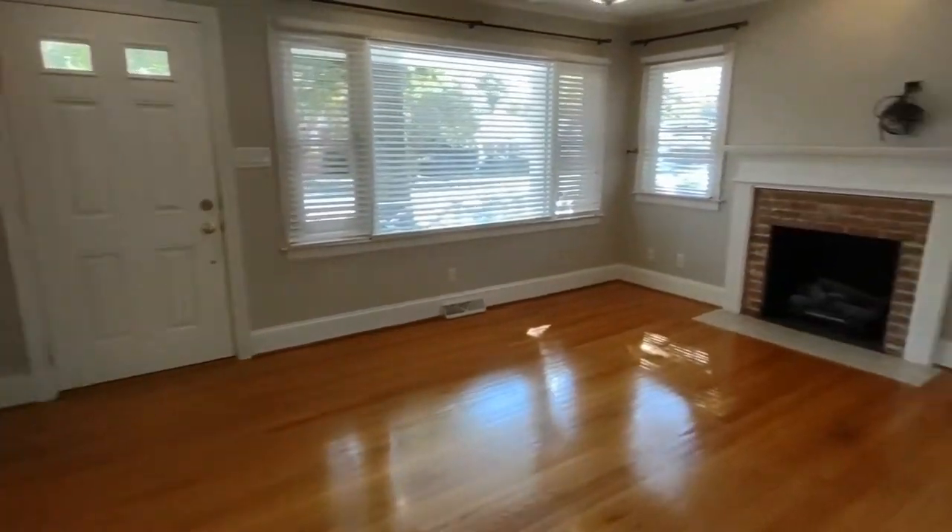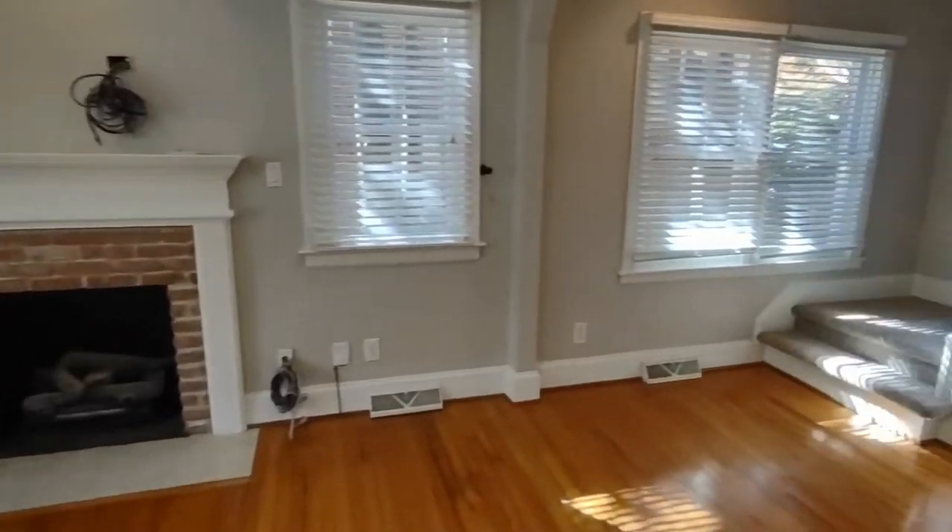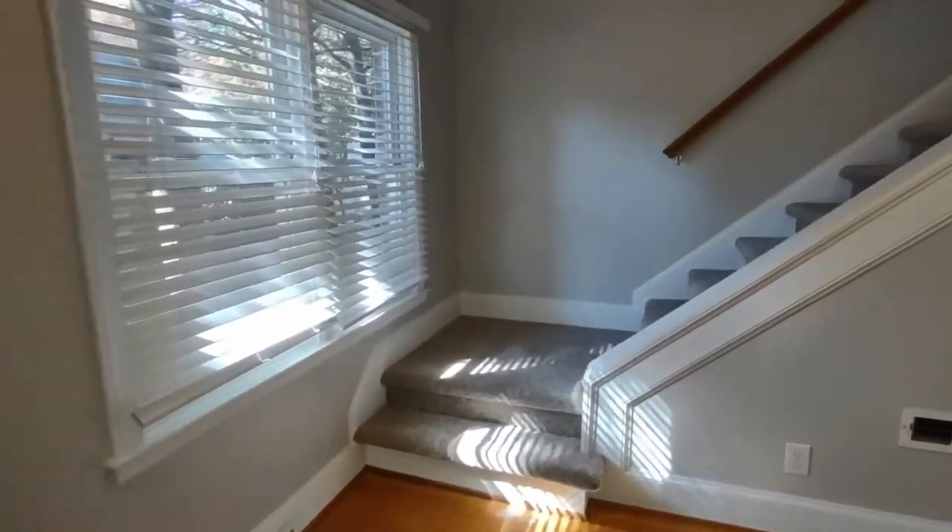Our master bedroom is upstairs in a loft style bedroom, so we will go up to view that now.